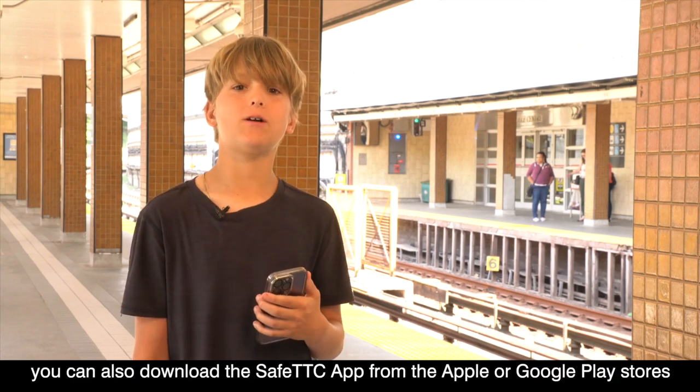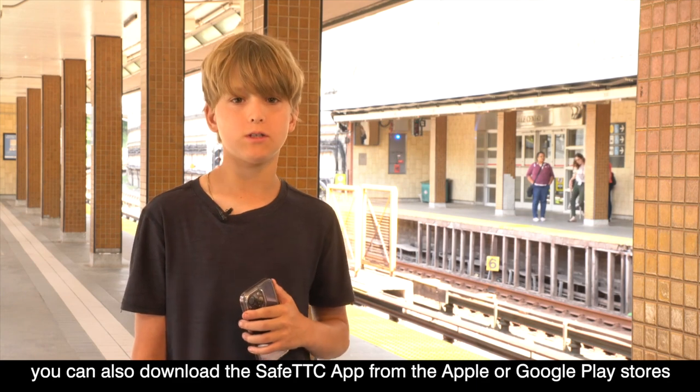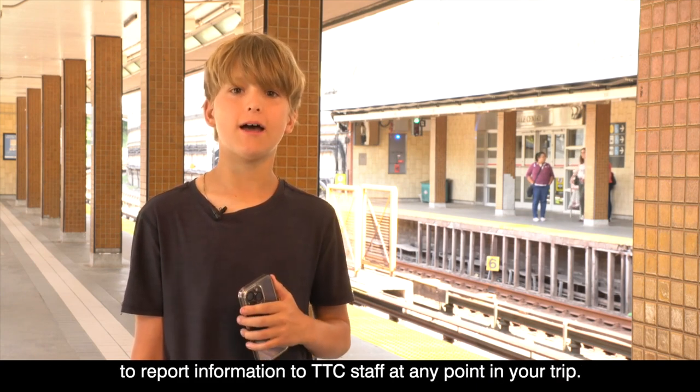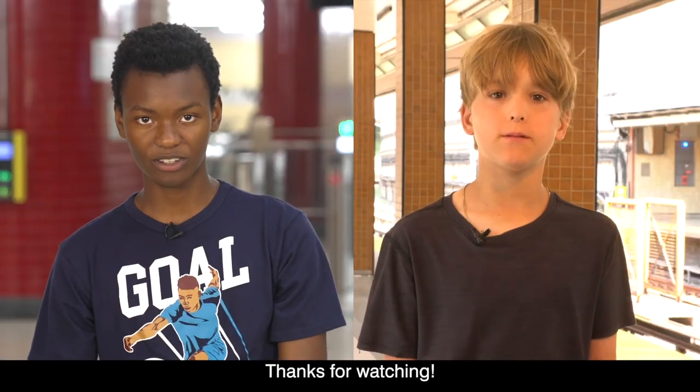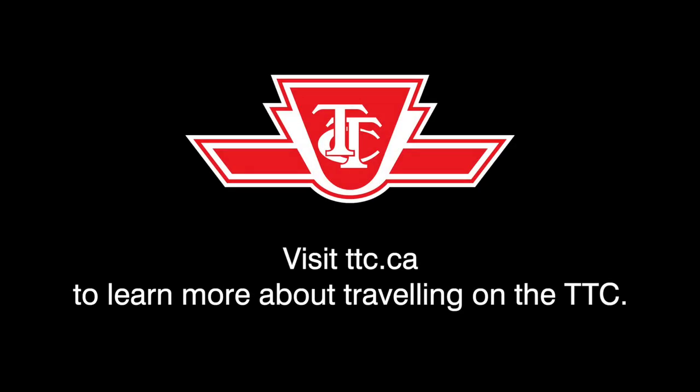If you have a cell phone, you can also download the Safe TTC app from the Apple or Google Play stores to report information to TTC staff at any point in your trip. They will send help. Thanks for watching. Visit ttc.ca to learn more about traveling on the TTC.